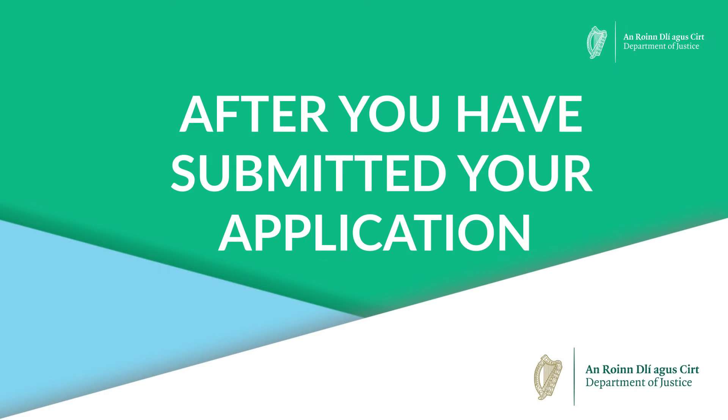After you have submitted your application, we will email you an application number and payment receipt. Please check your spam or junk folder to see if this email might be there, and make sure to keep these details in case you need to contact us.